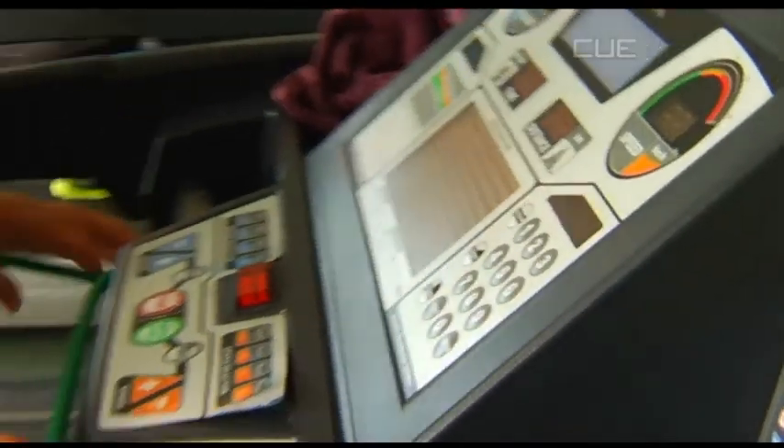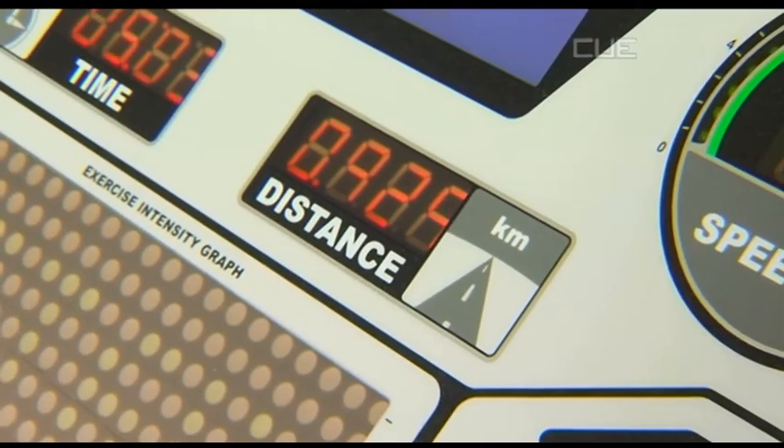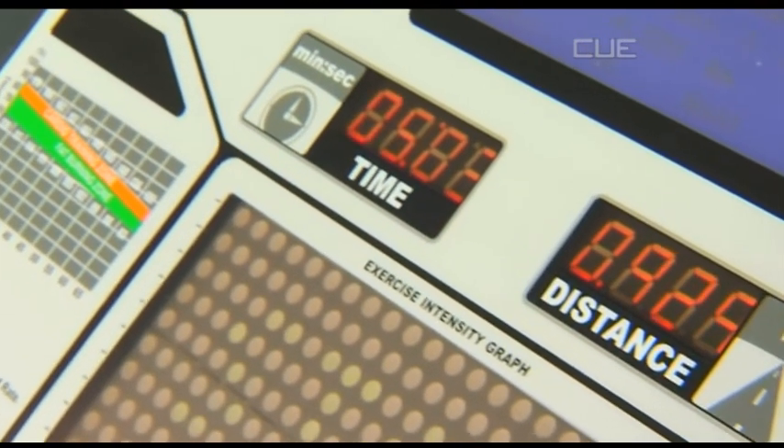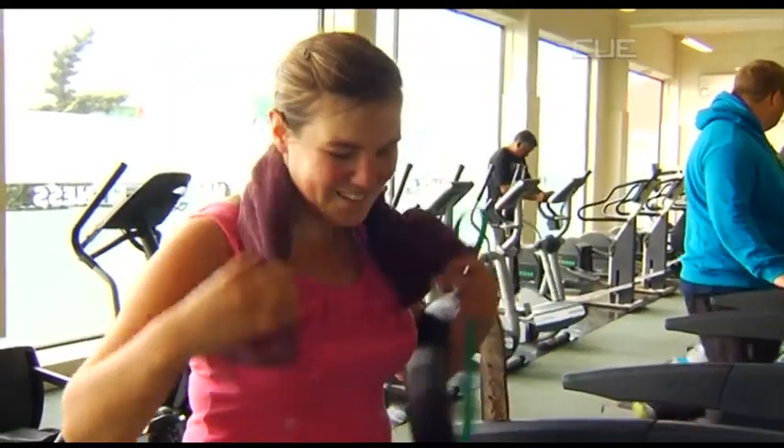What are your goals for the marathon, Hannah? Well, one is finishing it, and two I guess just giving it our best, putting in a good time and having fun. And what are you most looking forward to about the trip? Just the whole atmosphere. There are two million people watching the event and 45,000 people participating, so it's a massive event to be involved with.